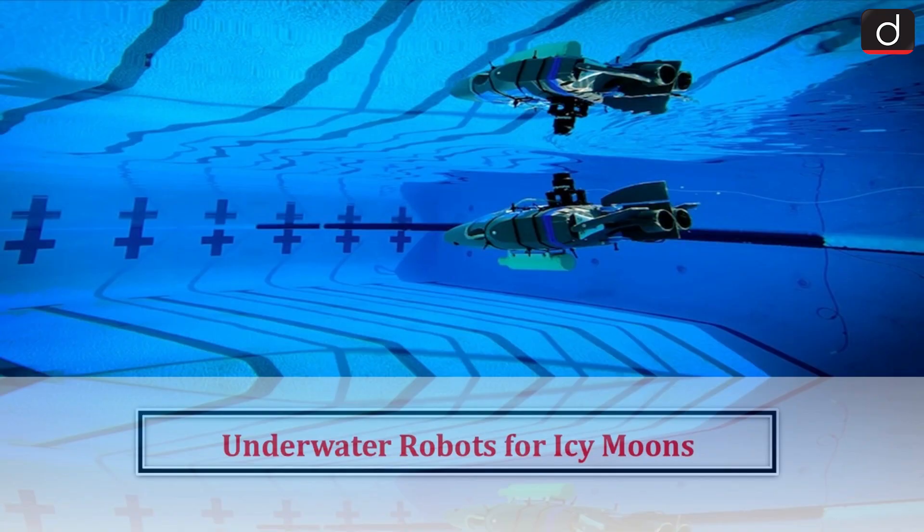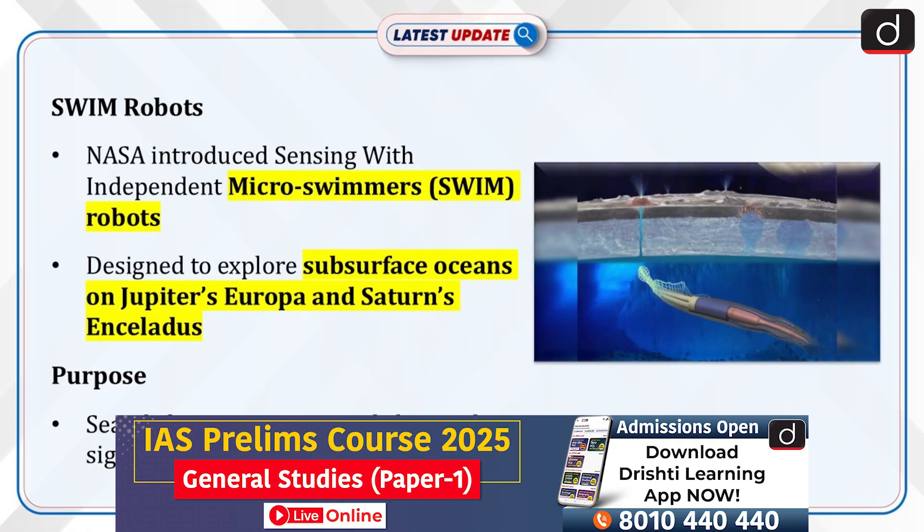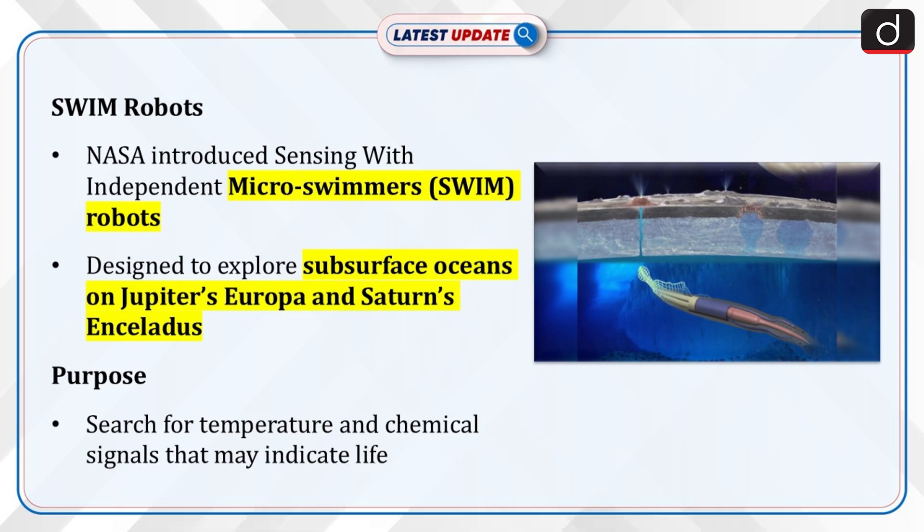Welcome to Latest Update Program. The topic of discussion is underwater robots for icy moons. NASA unveiled SWIM — Sensing With Independent Micro-swimmers — robots designed to explore subsurface oceans on Jupiter's moons like Europa and Saturn's Enceladus.